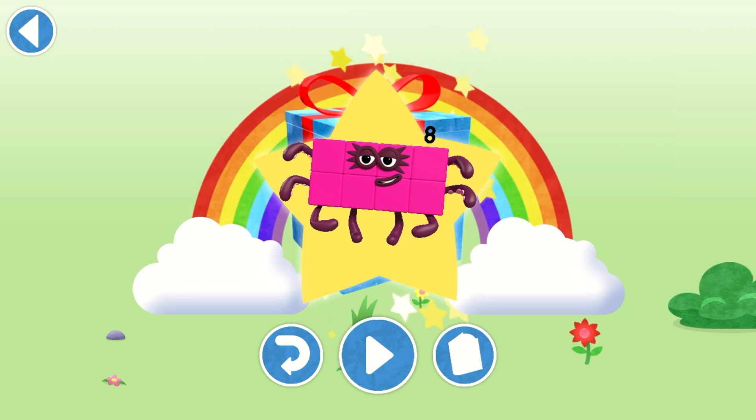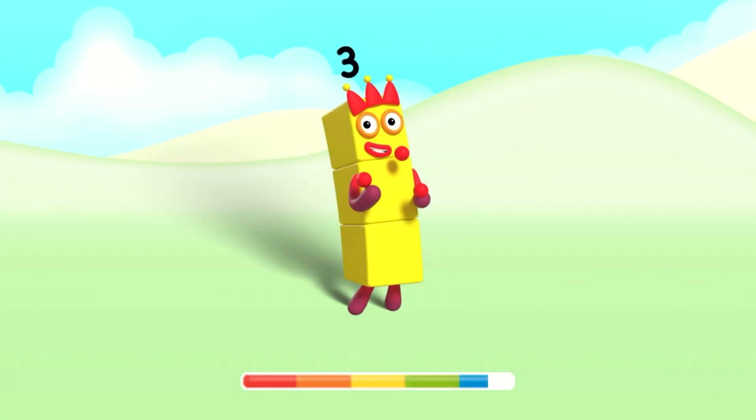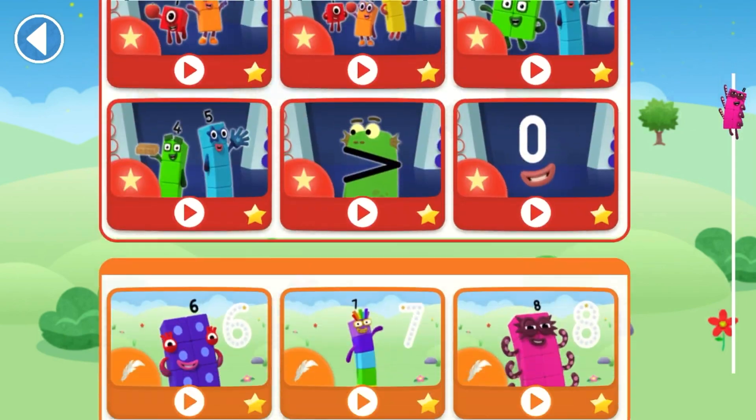Hooray! Play again to unlock another sticker. Let's play! Bye.